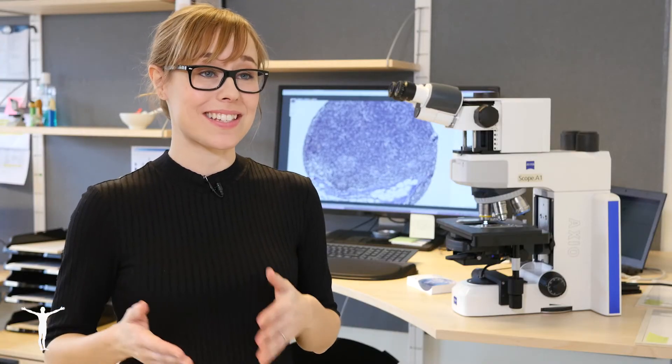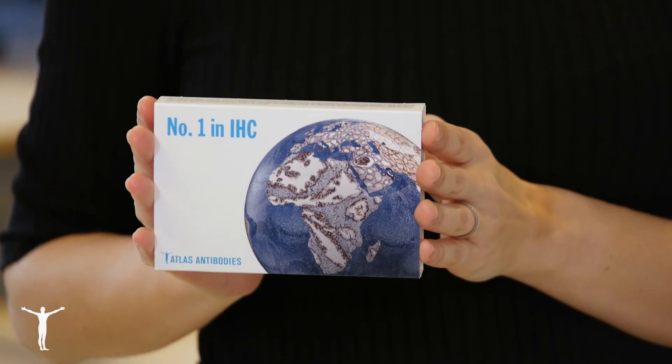Now the antibody is validated, guaranteed, and ready for the next step in its journey to be used by you in your research.